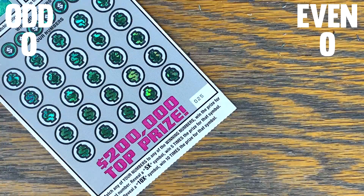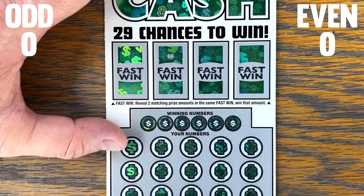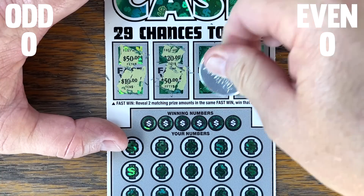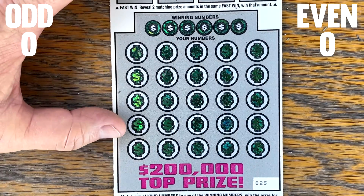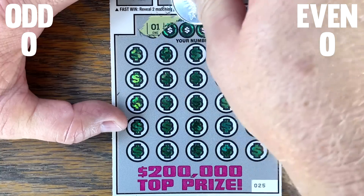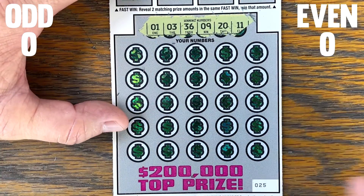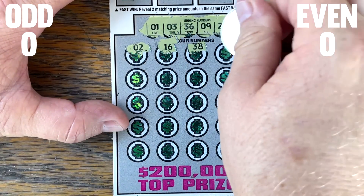Nothing matching on 25 either. Like yesterday, we had four wins in a row on the low tier — so that would be actually evenly dispersed, but it was really odd — no pun intended. That was crazy. If you missed that video yesterday, go check it out.